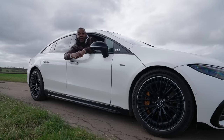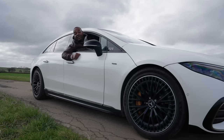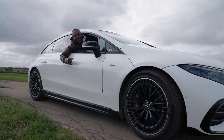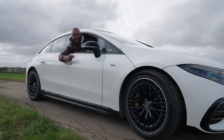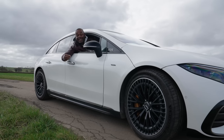Let me show you these wheels. They're 21 inches and they look really cool, but there's another very clever feature: rear wheel steering. If I turn my steering wheel to the right, the rear wheels turn to the left. If I do the opposite and turn the steering wheel to the left, the rear wheels turn to the right. This system gives the car a really tight turning circle — without it, it would be around 12 meters, but with it, it's less than 11.